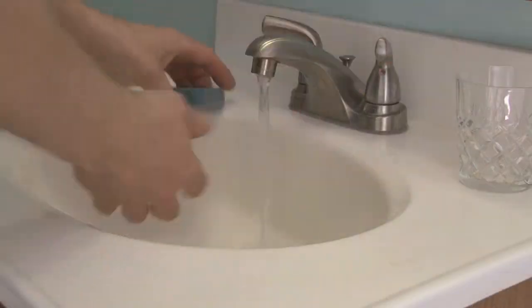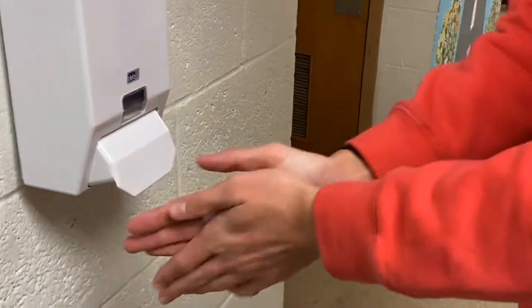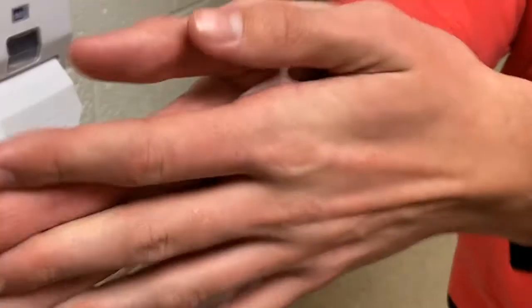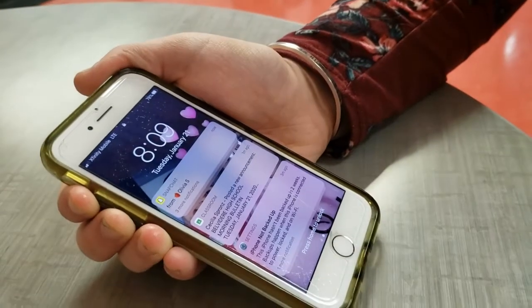Most of our classrooms have sinks for good old-fashioned hand washing, but we also have hand sanitizer dispensers in our classrooms, cafeteria, weight room, and other high traffic areas. All of our classrooms have disinfecting wipes and electronic wipes for easy and quick cleaning.